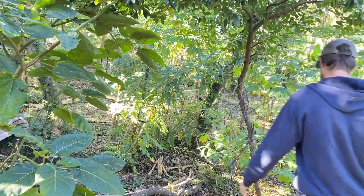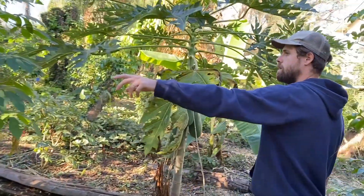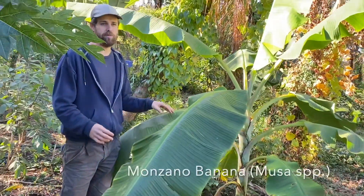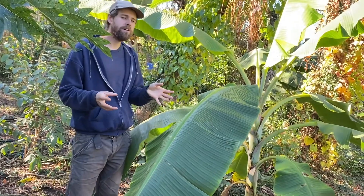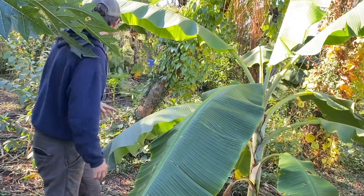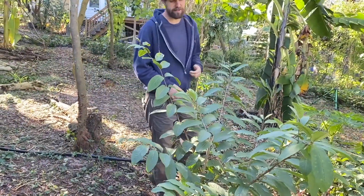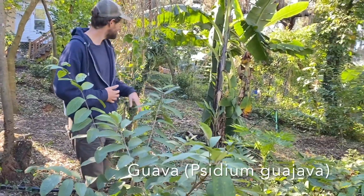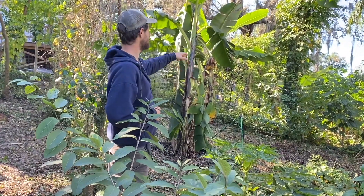Here there are more papayas, hog plum or jocote, manzano banana — supposedly the true apple banana though apple bananas are probably a lot of different things. We're also trying to evaluate different guavas to see which do best here: we have Thai purple guava, Peruvian white, and another one called Kilo.